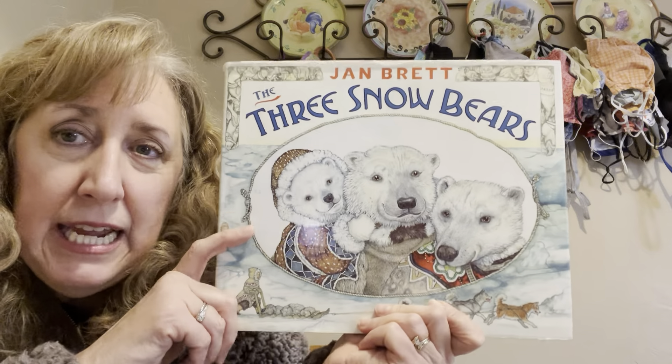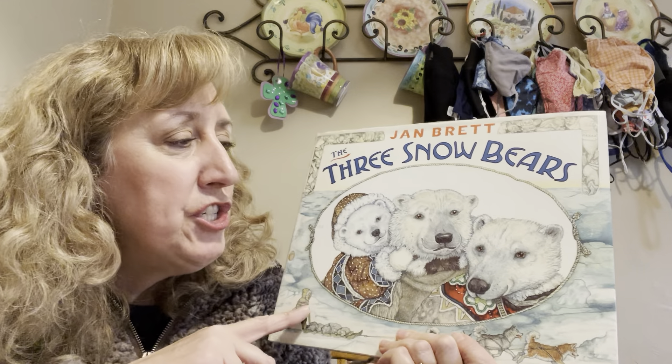Hi, everybody. Welcome back. We are getting ready to read our story today, and I'm excited because this one was a favorite of my kids when they were about your age. So I'm excited to read it. It is called The Three Snow Bears by Jan Brett.